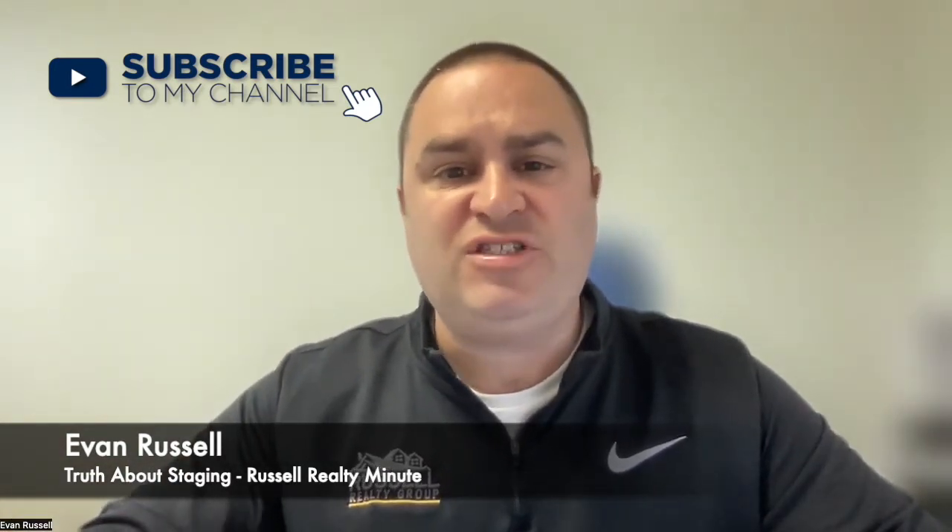So today I'm going to talk about staging. When I go into a seller's house to list a home, they always ask me about staging. Staging has two different answers.